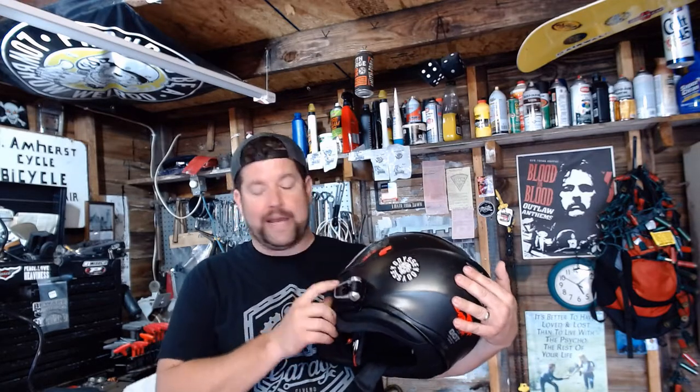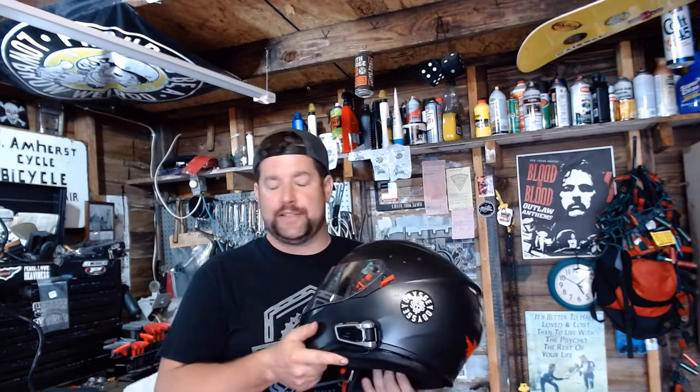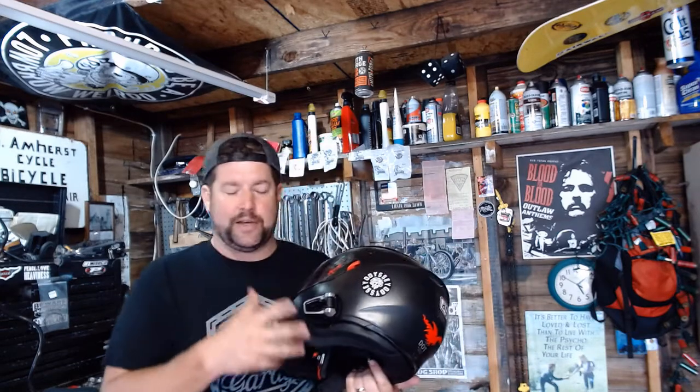Hey, how you doing? Steve Noble, Noble Moto. Today we're going to do a review of a product. I've got the Cardo Packtalk Bolt intercom system. A lot of people are running headsets now these days — Bluetooth intercom headsets. I travel a lot, so I've kind of dabbled in a few different ones here and there over the years.